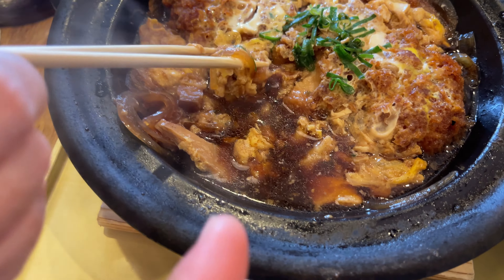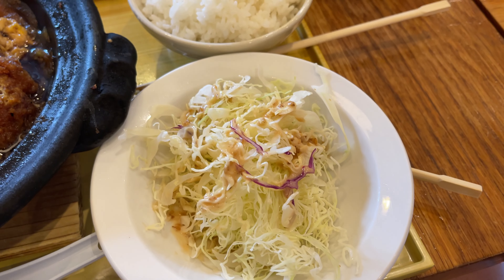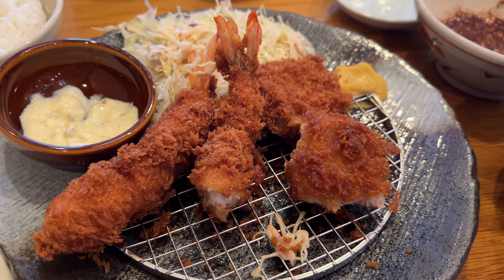I got the katsu egg set — it looks really good. The sauce is a little bit sweet and savory. And if you don't know, the cabbage is unlimited refill. I'm going to take a bite of the pork — it's super juicy, it's tender, it's fried to perfection. I got the pork and shrimp and it is so good.